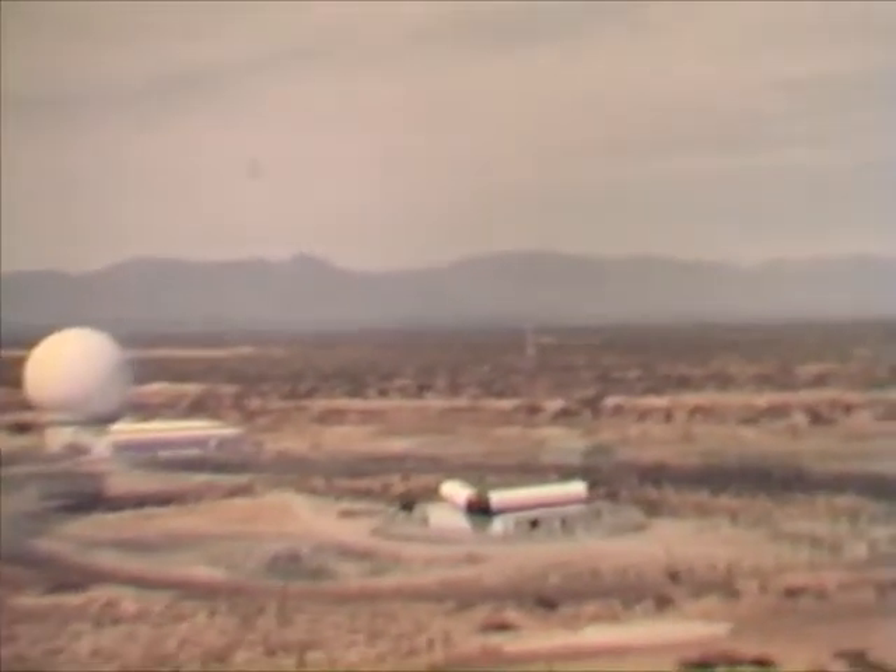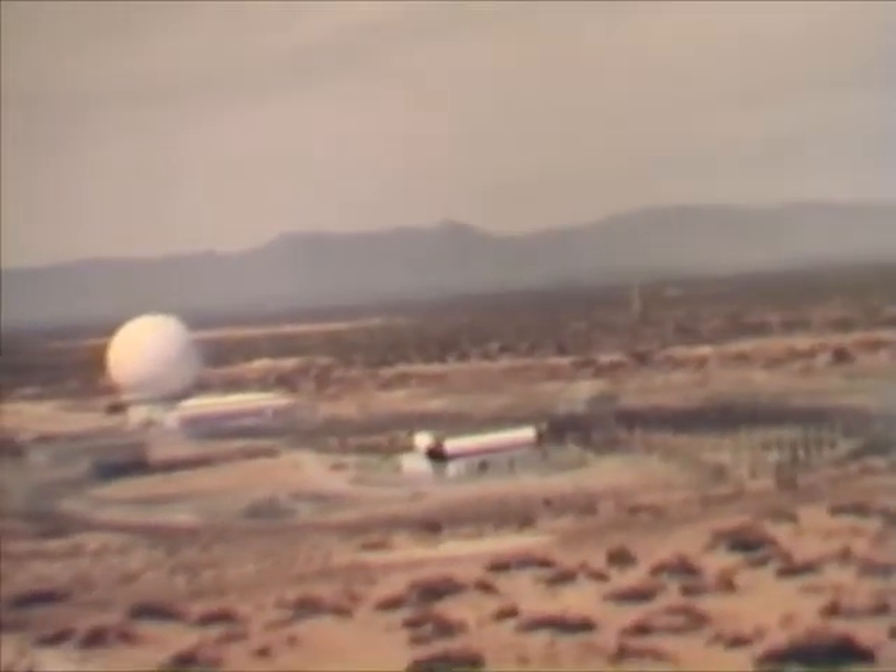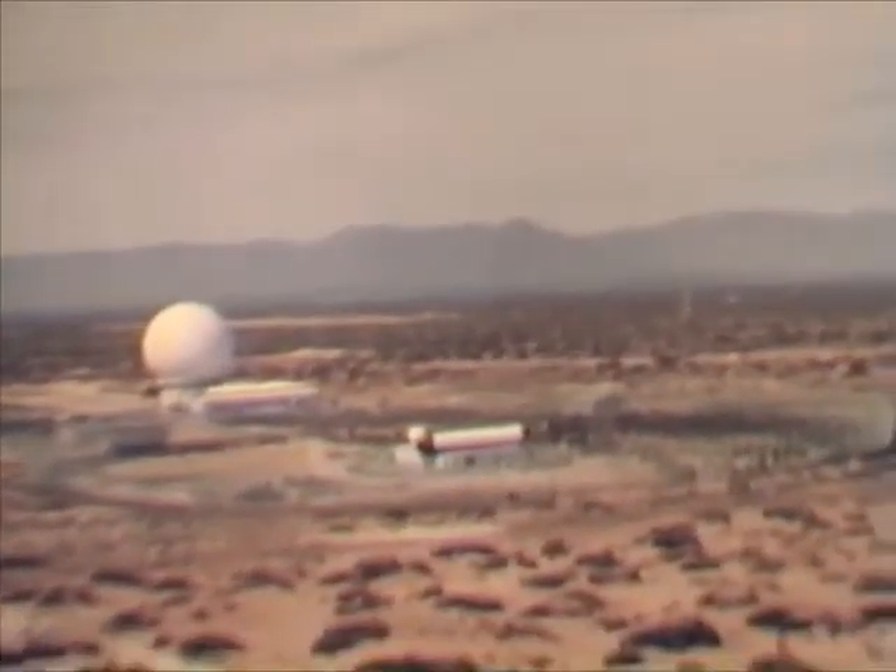This is a Nike Zeus launch facility. Extremely powerful radars acquire targets for the Zeus missile. In the foreground is the transmitting radar. In the background, the receiving radar, 110 feet high.